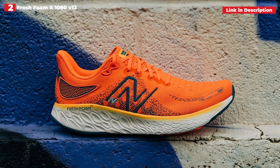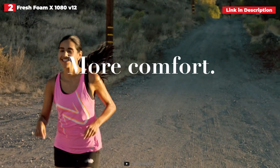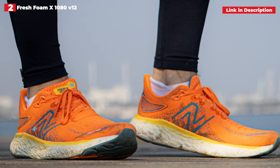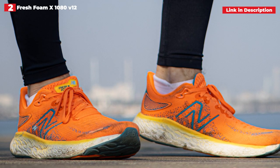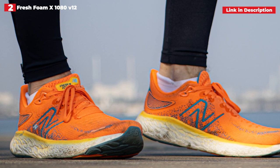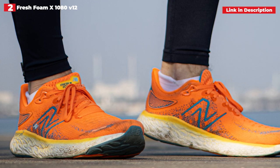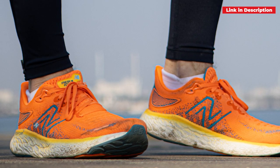Fit-wise, we thought it to be a significant improvement over the 1080 V11, since New Balance has removed the molded heel, which was quite divisive among lovers of the shoe. The shoe runs large — we recommend going down half a size because they are incredibly spacious. While this will not harm you if you obtain the proper size, it is inconvenient for runners, especially when shopping online.